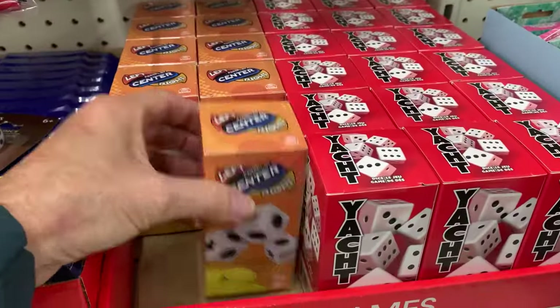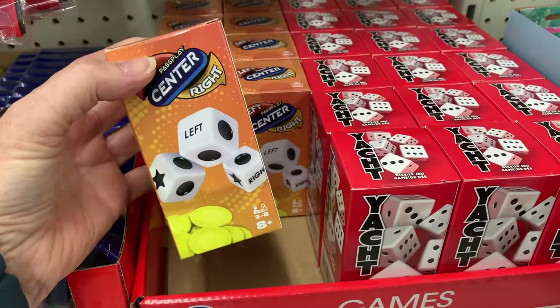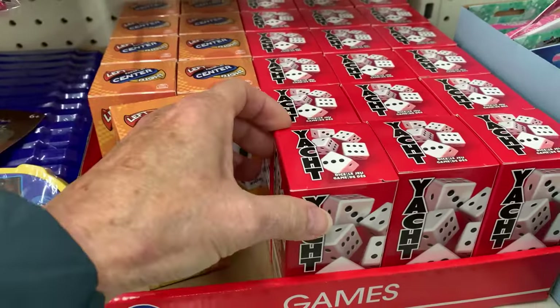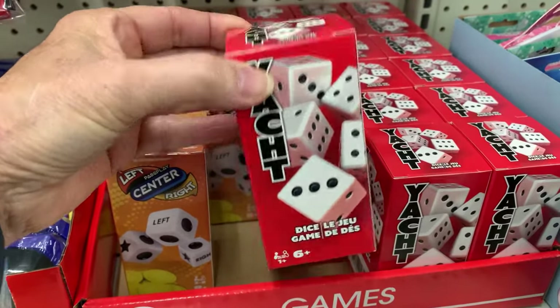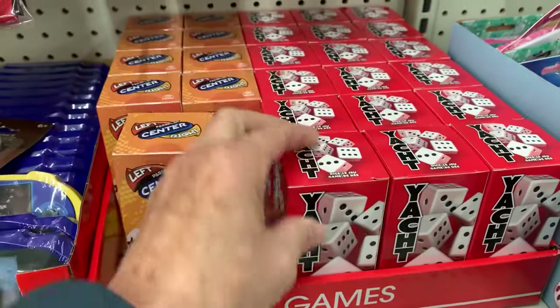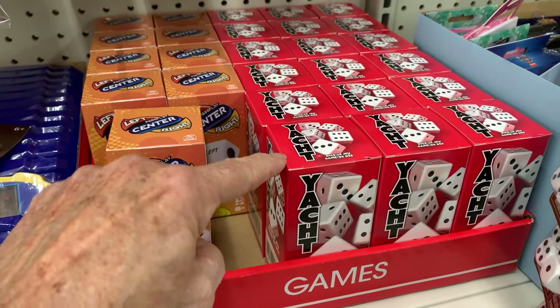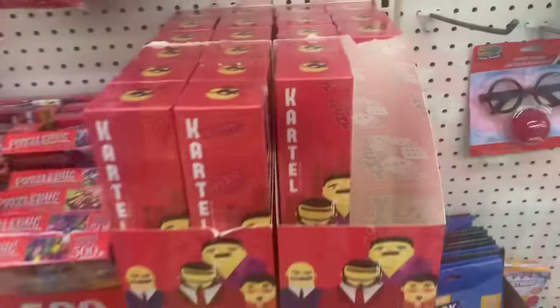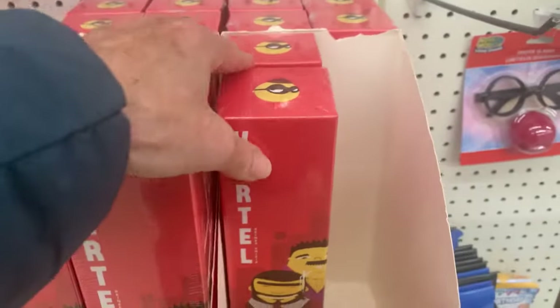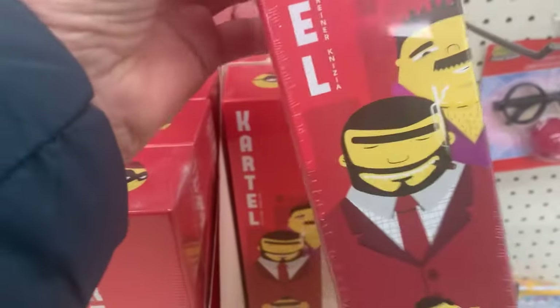Oh my gosh, Left, Right, Center — that is such a fun game. And Yacht — they've had this in the past but it used to come in a tube. It's not Yahtzee, but Yahtzee was developed from Yacht. Yacht is an old game. Another full-sized game, this one's called Cartel.